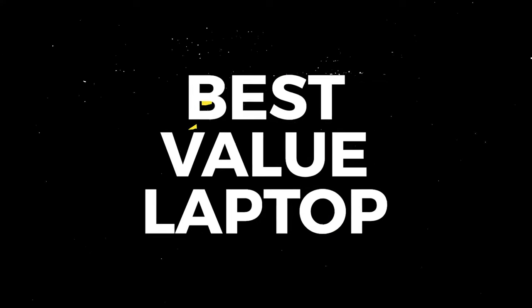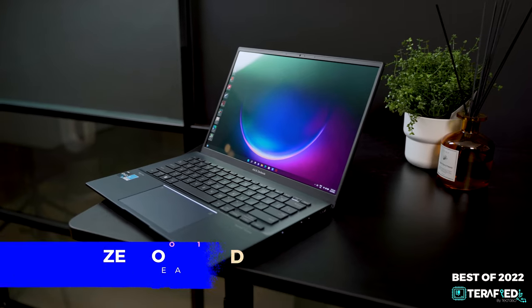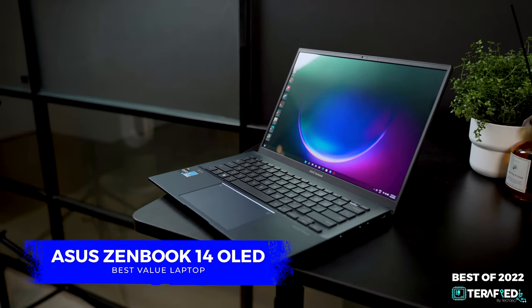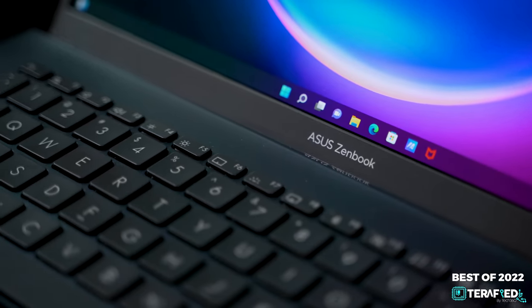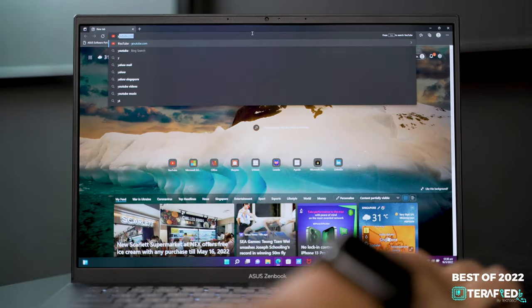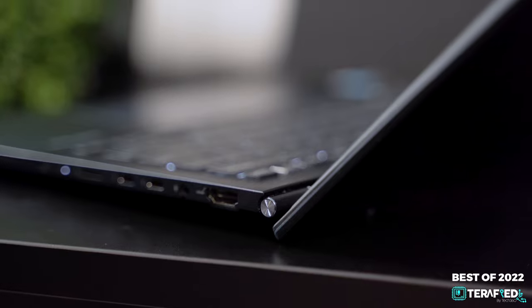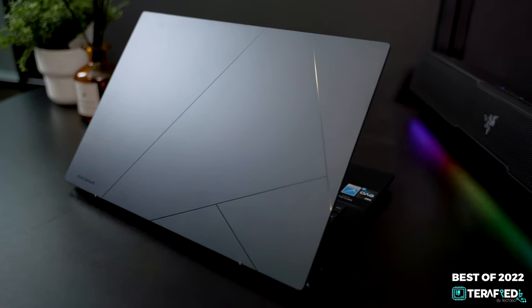Our pick for the best value laptop for 2022 has to go to the Asus ZenBook 14 OLED. At the price it's going for nowadays, it's insane that you get that much performance in a laptop with an OLED display no less. It's also professional-looking and relatively lightweight, which makes it easy to bring around anywhere you go. For the price, it's really mind-blowing, and thus this is our choice.